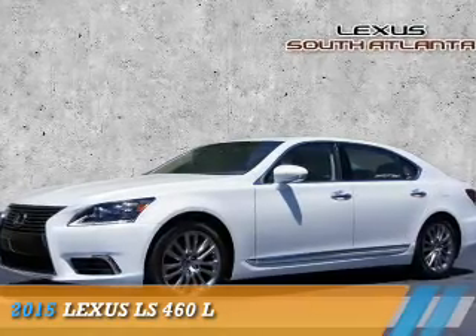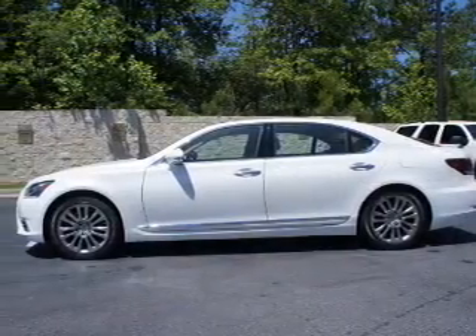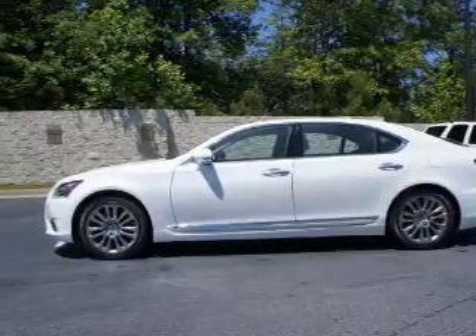Presenting the 2015 Lexus LS460. It's powered by a 4.6 liter 8-cylinder engine.